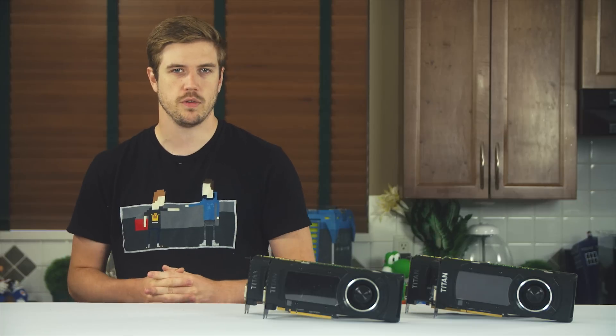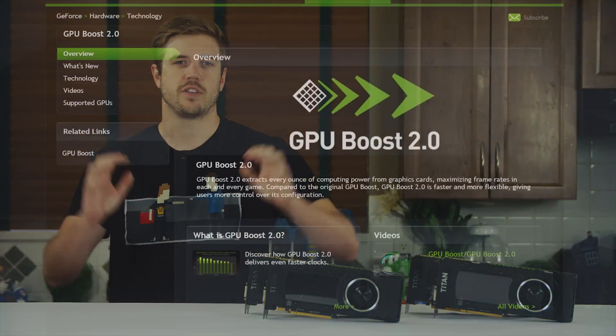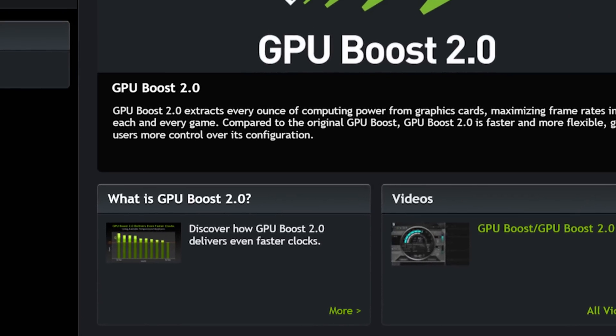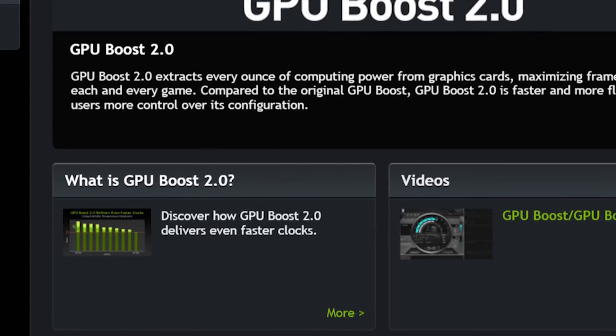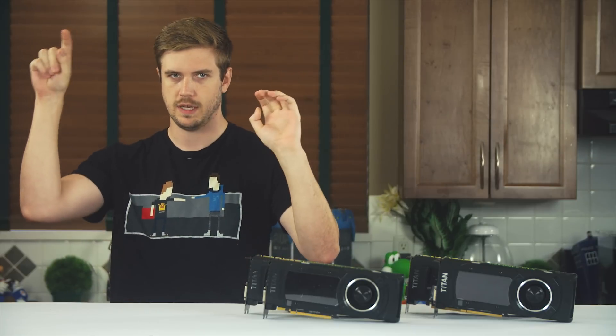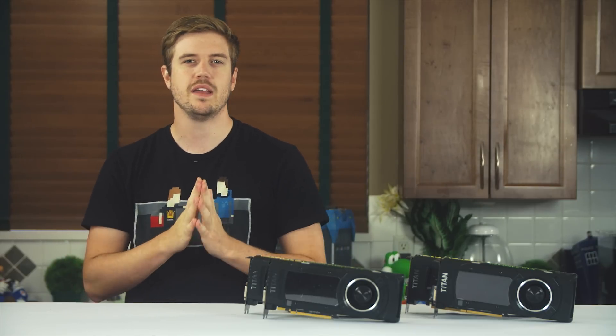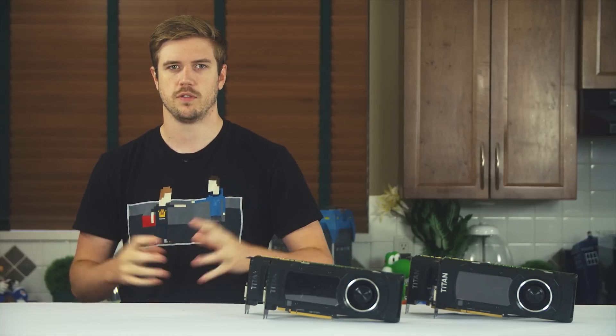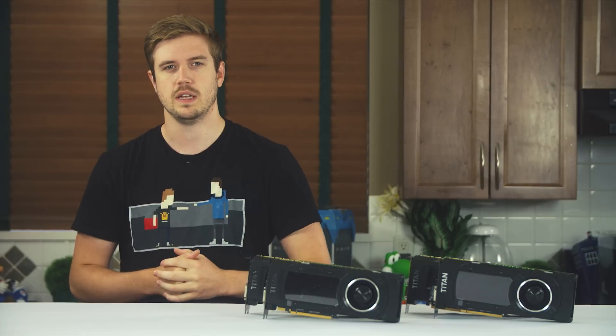NVIDIA claims that their GPU Boost 2.0 technology extracts every ounce of computing power from compatible NVIDIA graphics cards, which results in a maximizing of frame rates in each and every game, and that GPU Boost 2.0 is faster and more flexible than 1.0, giving users more control over its configuration. That's what NVIDIA claims.